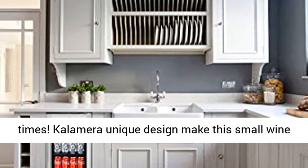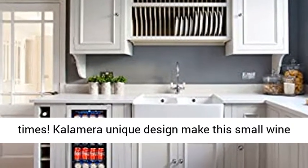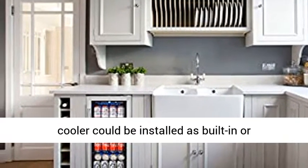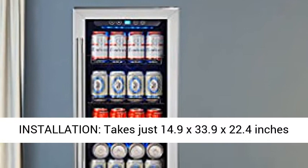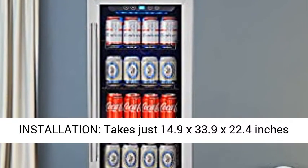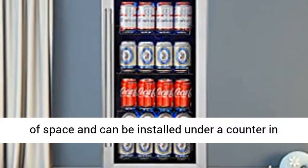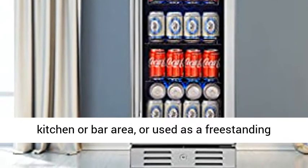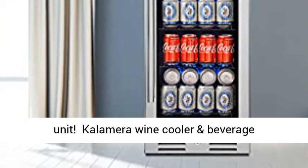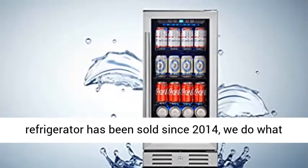Calamera's unique design allows this small wine cooler to be installed as a built-in or freestanding beverage fridge. Versatile installation takes just 14.9 x 33.9 x 22.4 inches of space and can be installed under a counter in a kitchen or bar area, or used as a freestanding unit.